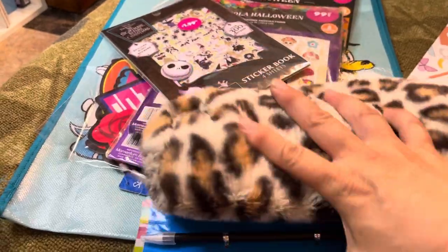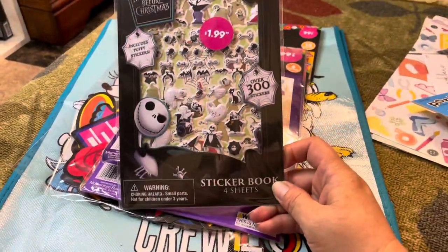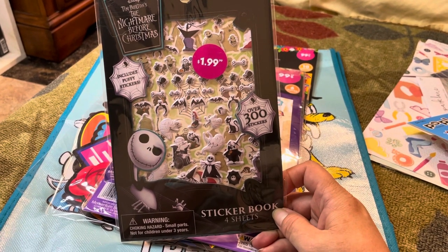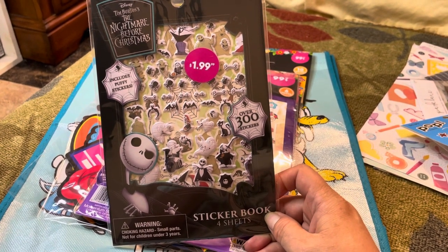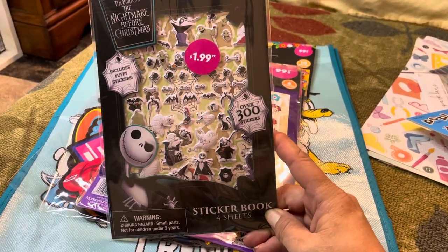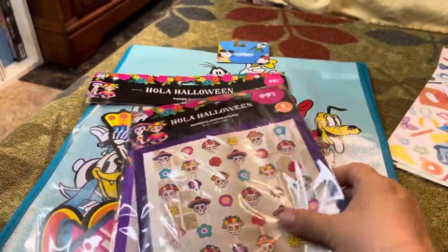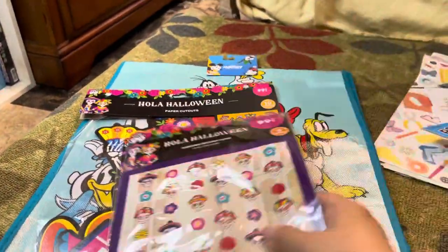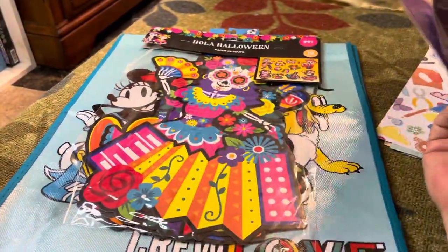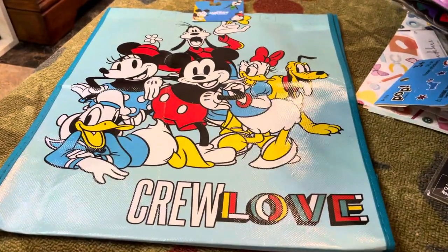I picked up this sticker booklet for Nightmare Before Christmas — I thought it'd be good for Halloween crafting, and for 300 stickers I thought $1.99 is not bad. I also picked up some Day of the Dead items. I might use them for decor or for crafting.